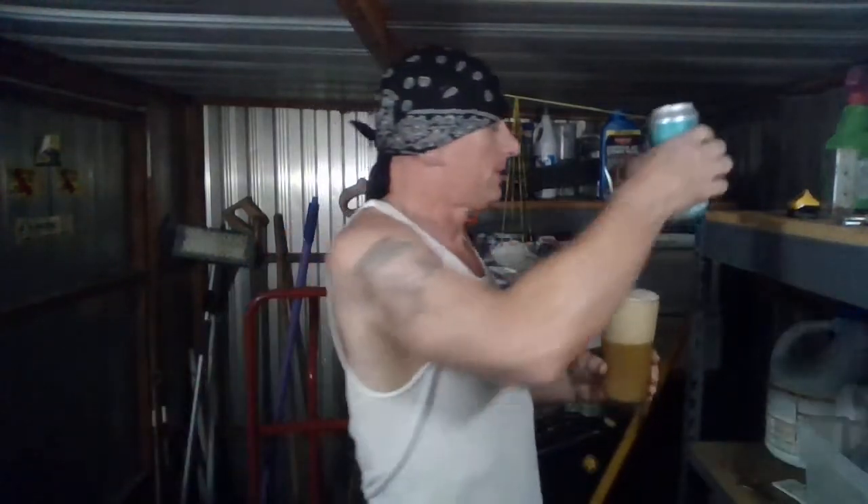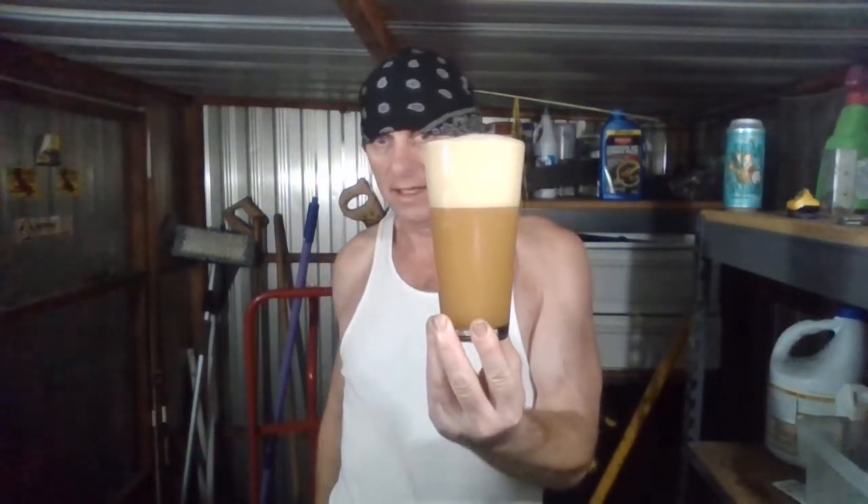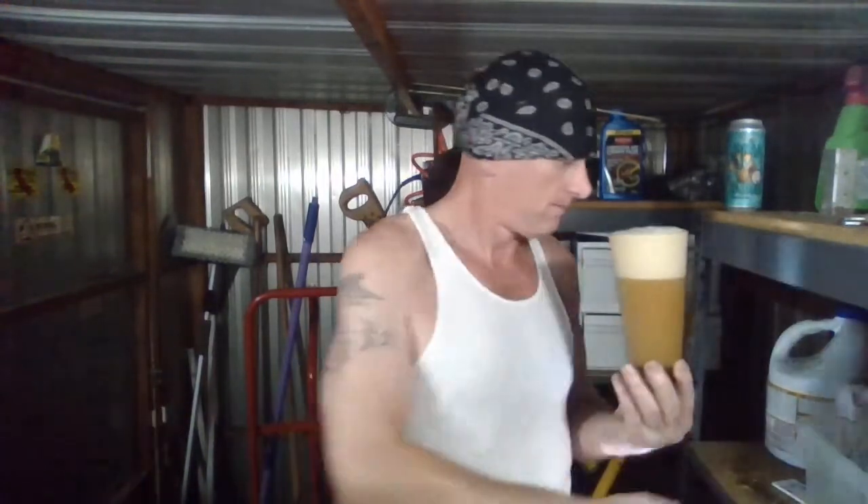Let's get it cracked open and see what we got here. I picked it up at Total Wine & More for about five bucks for a pint. I can smell something already — wow. There's a huge frothy, creamy, silky head with a bunch of bubbles popping in the middle, pretty bouncy. We have a really hazy, light orange color.